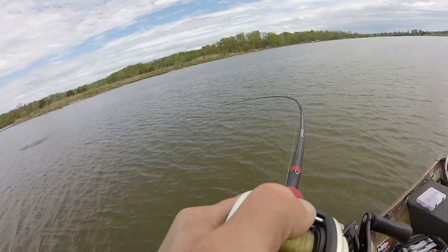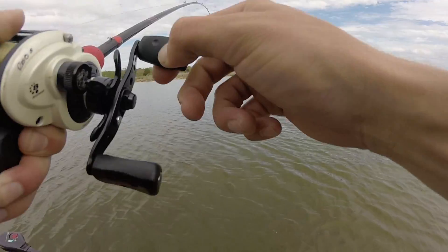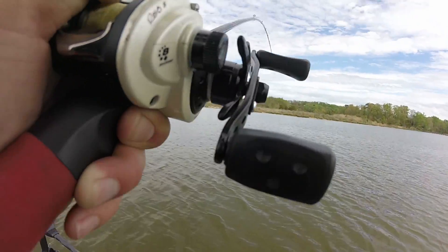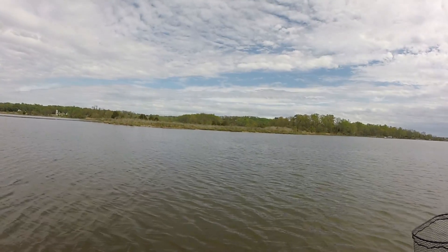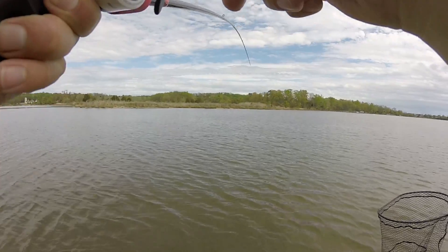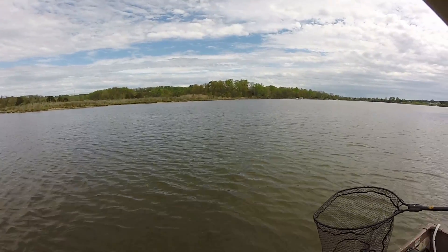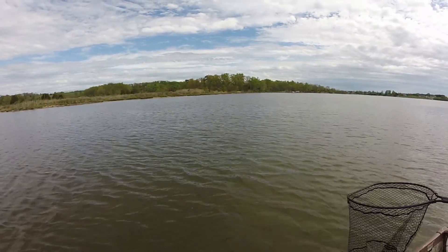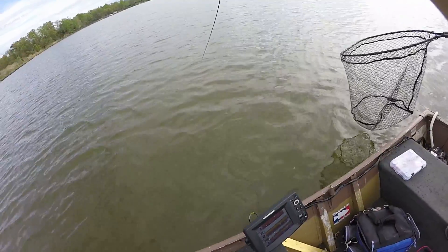Maybe not as big as the last one, but out here on Bretton Bay this is awesome — you are getting us on the fish, bro! These things fight so good, so much fun, there's nothing better. He crushed this jerk bait. Let's not lose this one. He's definitely not as big as the last one but he's still good — barely hooked, got that back hook in him.